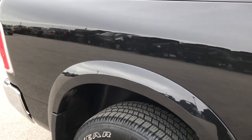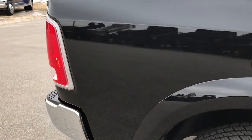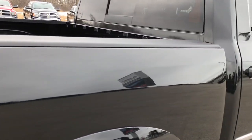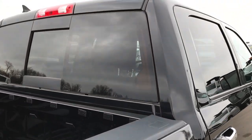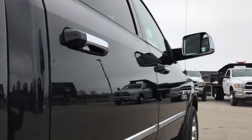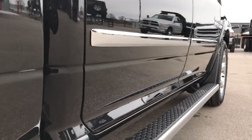We do these HD videos so if you're far away, or even if you're close by and just cannot make the trip down, you can still see the truck, hear the truck, and have confidence in what you're looking at before you even get here. Very clean down this side of the ride.